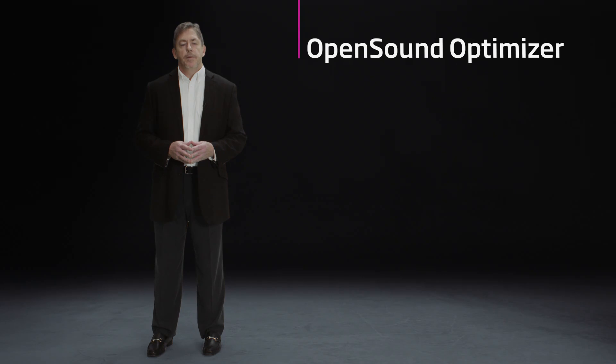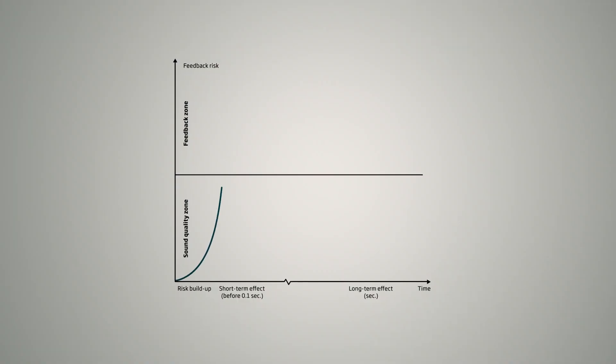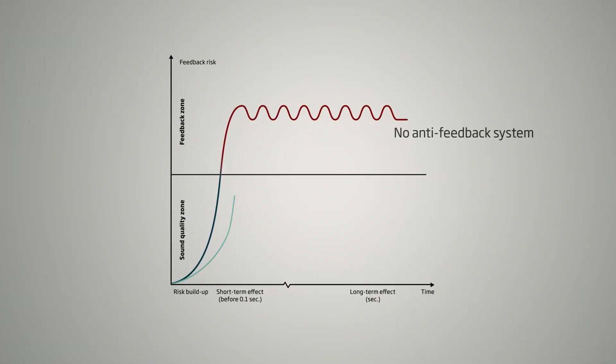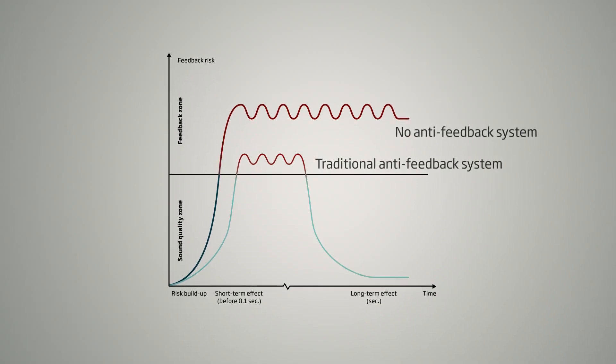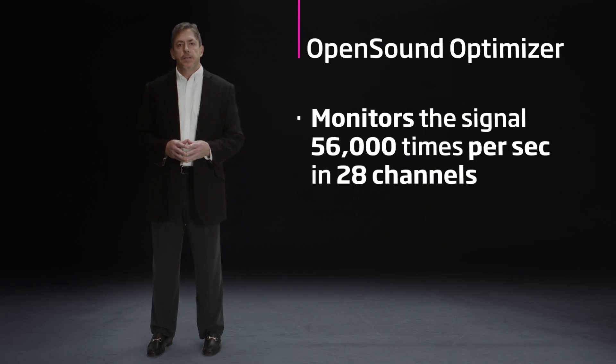Open Sound Optimizer is built on the power of the Velox S platform. We leverage the speed and resolution of that platform so we don't have to be bound by conventional thinking. Traditional feedback cancellation systems may be too slow to stop feedback before it becomes audible, but with Open Sound Optimizer, we monitor the signal 56,000 times per second in 28 channels.